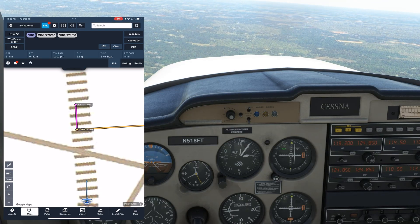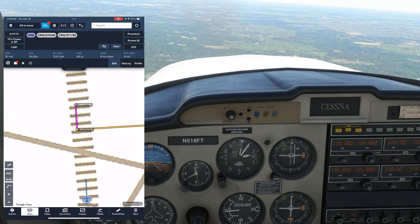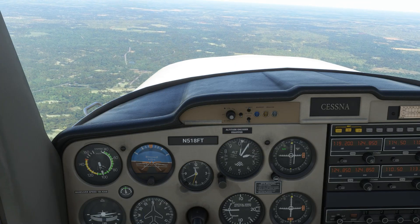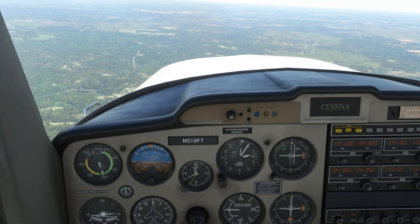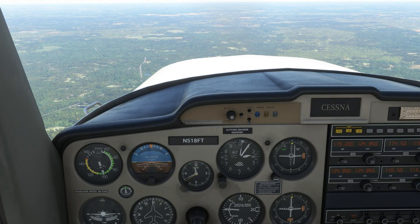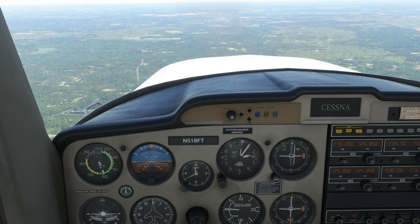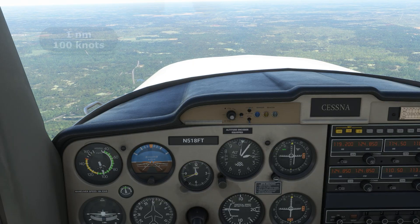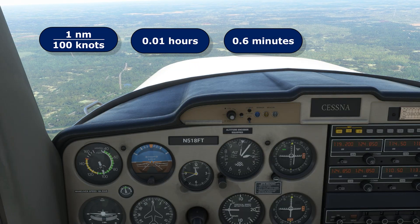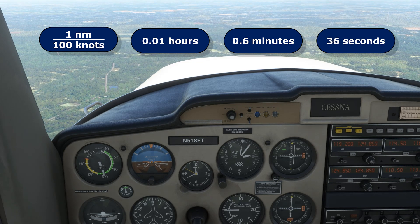How long will it take us to fly this distance? It depends on our ground speed. Our indicated airspeed is 100 knots, so assuming true airspeed is close to this and tail or headwinds are small — big assumptions — our ground speed will also be about 100 knots. How long should it take us to travel one nautical mile at 100 knots? You can do the math or use your E6B to find that it's going to be 36 seconds.